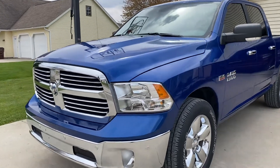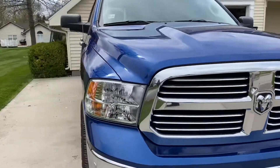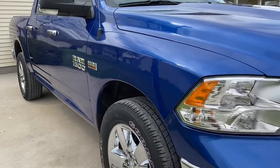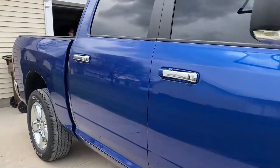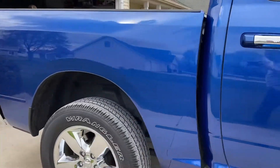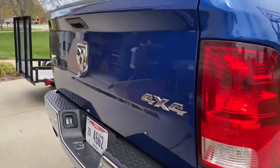Hi, this is Andy here at Terry Henricks, taking a look at our 2018 Ram 1500 that you had inquired about. I actually drove this home for the weekend. It has not been through our cleanup and detail yet, but it's still pretty clean. This is just how it came to us on trade-in.